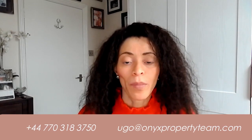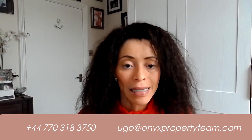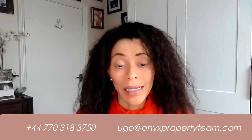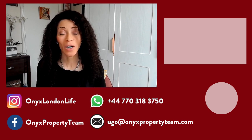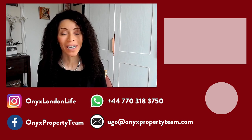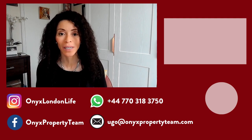I hope this video has been helpful. If you have any questions about the buying process as a first-time buyer, please reach out — my contact details are below. I'm happy to have a complimentary conversation explaining the process and seeing if we can help. Check out my other videos on my YouTube channel for great tips and information about the London property market. That's Ugo Rinze with Onyx Property Team and Keller Williams — bye for now!